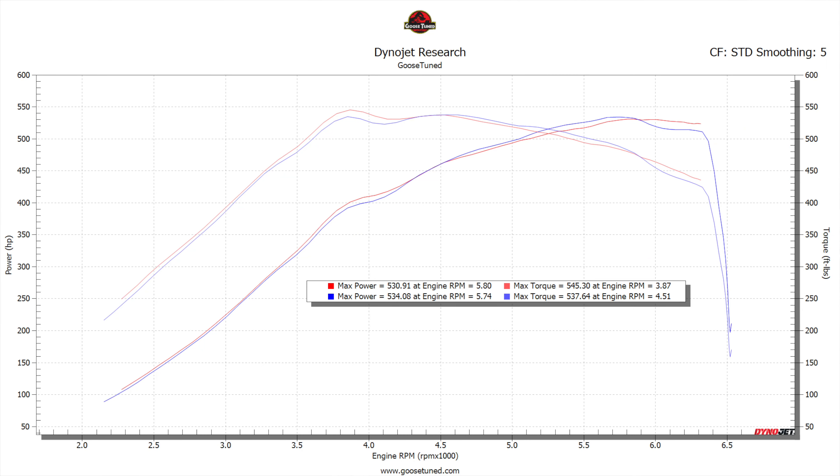Alright, we just finished up here and the truck made 534 wheel horsepower. We're going to get it out on the road and see how he likes it, so we'll get right back with you guys.